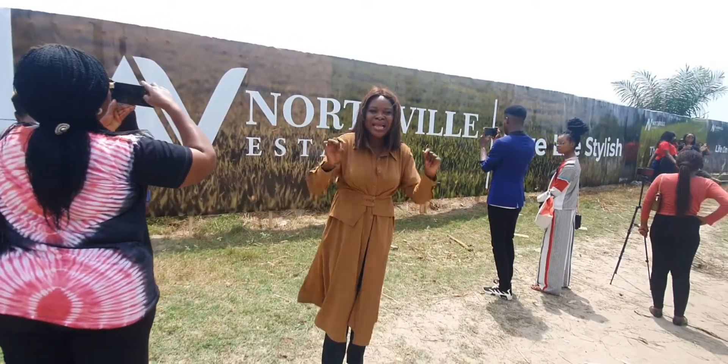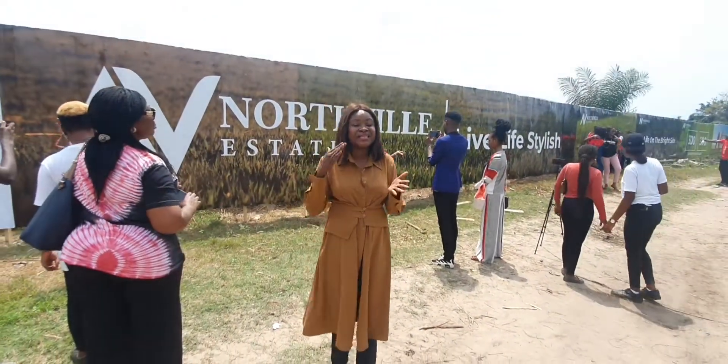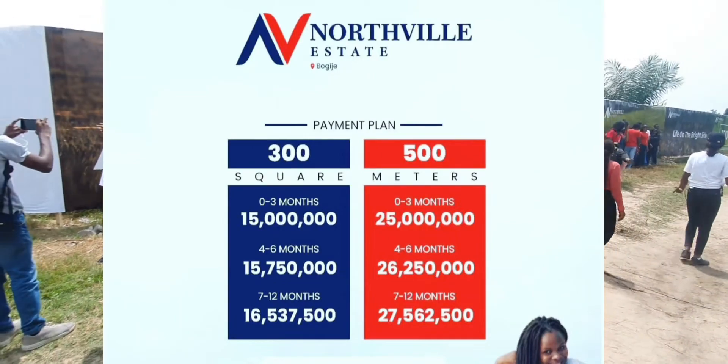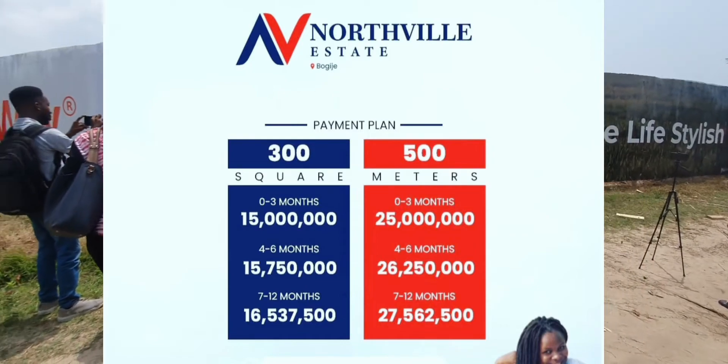This is dry land and we are selling affordable plots right here. 300 square meters for 15 million Naira, 500 square meters going for 25 million Naira. You can spread your payment flexibly.